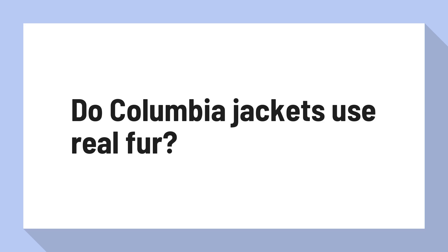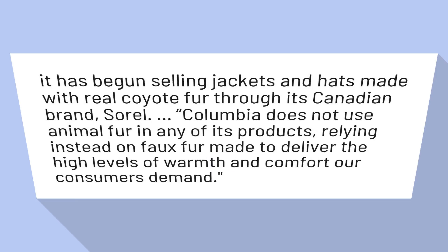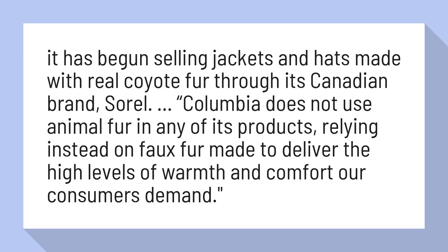Do Columbia jackets use real fur? It has begun selling jackets and hats made with real coyote fur through its Canadian brand, Sorel.